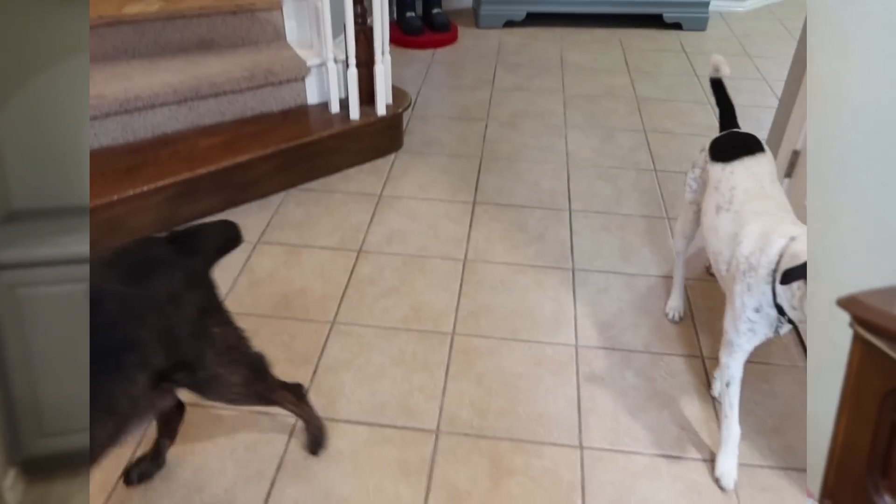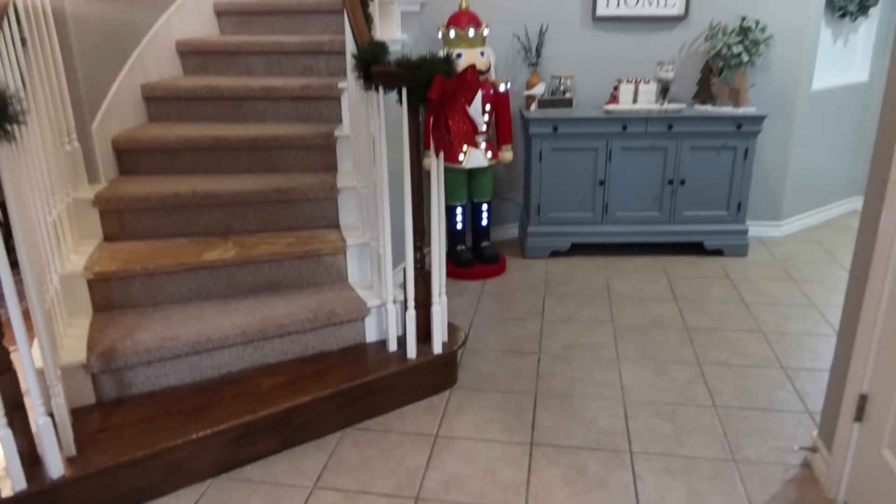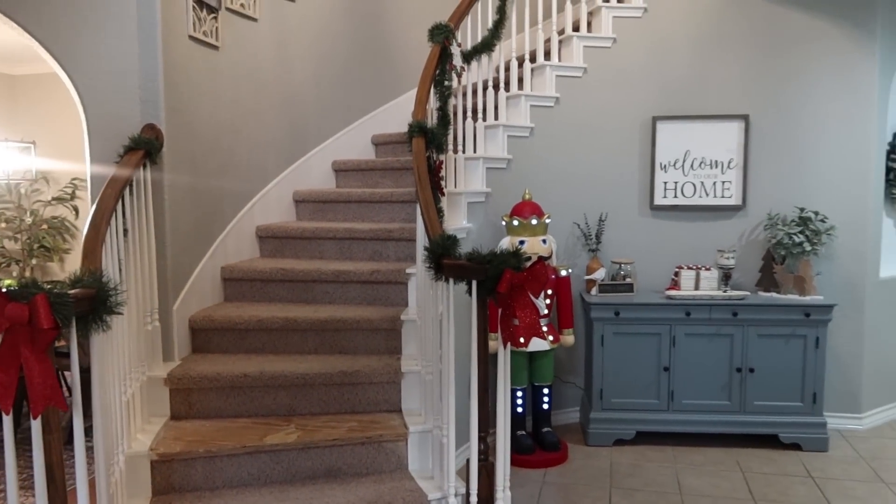I mainly just decorated downstairs this year, a couple of things upstairs, but I am going to take you upstairs regardless. After I share all the Christmas decor, I'm going to add on just a few things of what the kids got for Christmas once they're up and ready for the day. The dogs are going to be walking around with us, but I am standing in front of my front door.